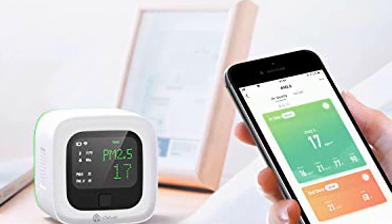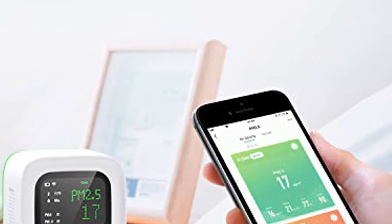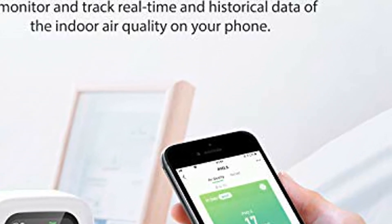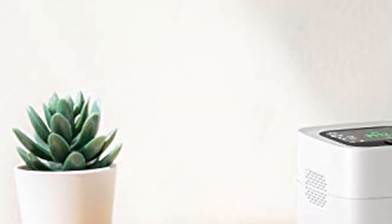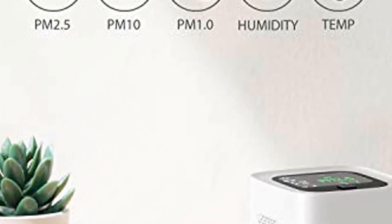Gain actionable insights — track the indoor air quality of your home, office, car, hotel room, and more with our free Smart Life app, and get real-time and historical data accurately. When the detected environment is bad, the Smart Life app will inform you instantly. View personalized tips to achieve better decisions to improve the health of your space.